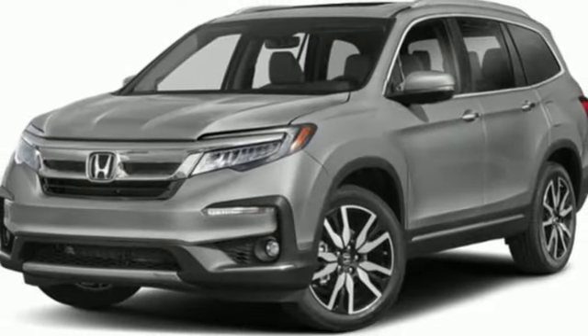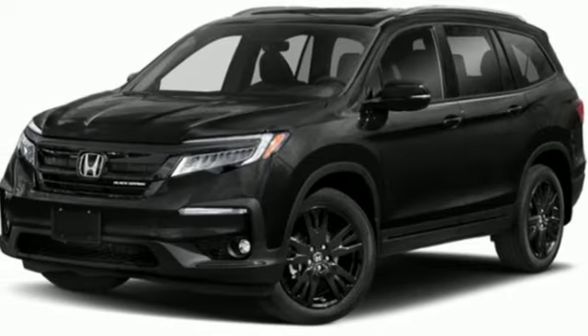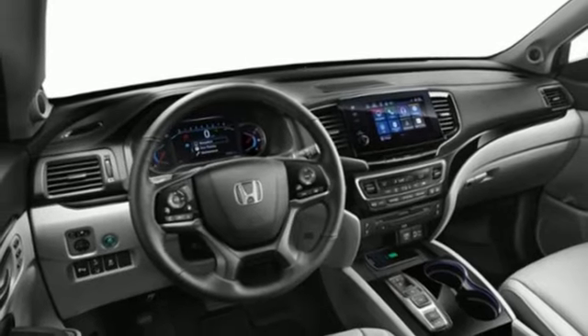Bluetooth hands-free link, active noise cancellation, express open and close sliding and tilting sunroof, power liftgate, and automatic transmission.